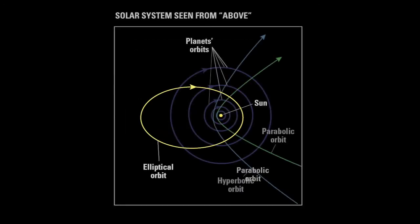Long period comets follow parabolic and sometimes hyperbolic trajectories. These are the most dangerous to the Earth, as their paths and inclinations are the most extreme. These are the comets to keep your eyes on.